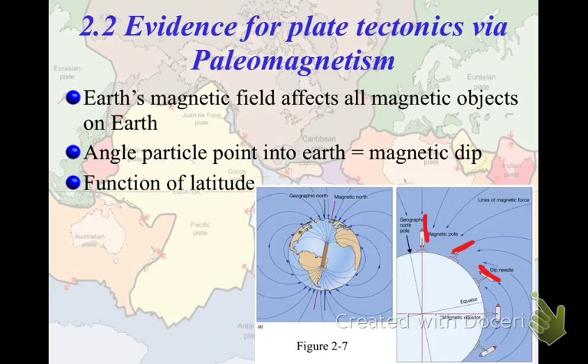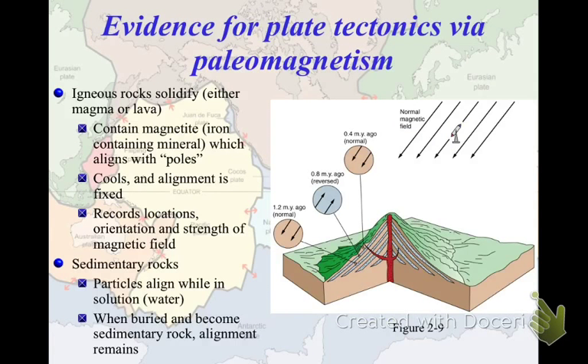Magnetic dip becomes really important because not only can we see which way the poles were, but when you look at something that's magnetic, you can see how far it points into the earth as a function of its latitude — so you can see where it used to be. Liquid rock contains magnetic materials, primarily magnetite, which is a form of iron. While it's liquid, these particles align themselves to the magnetic field and point in a certain direction — not just north-south, but also into the earth along their magnetic dip. Then when those liquid rocks cool and solidify, that alignment becomes fixed.